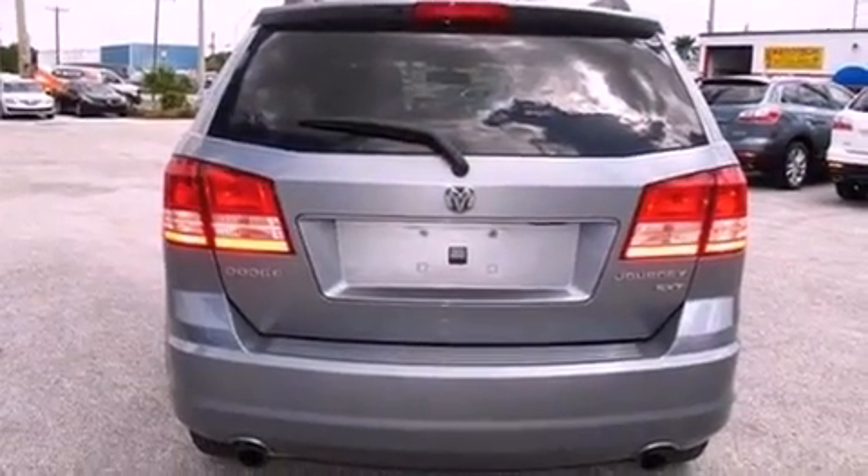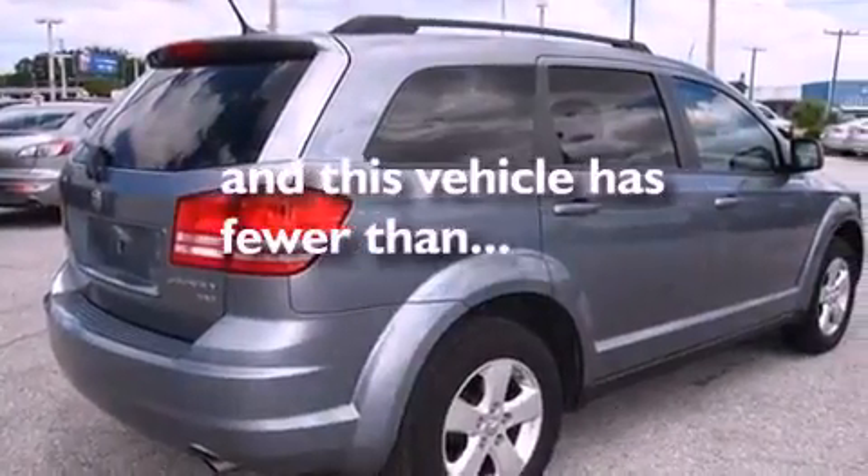Also included are 12-volt power outlets, disc brakes with an anti-lock braking system, a full-length floor console, and this vehicle has fewer than 42,000 miles on the odometer.